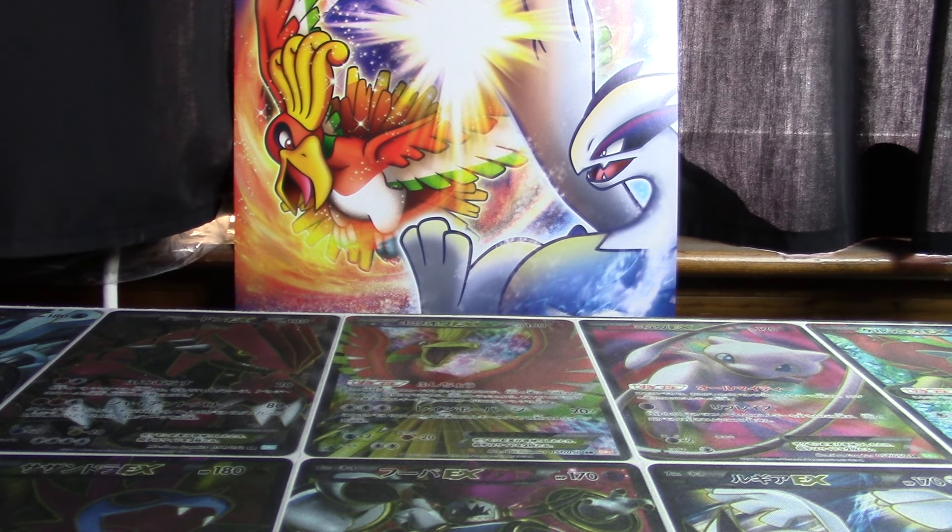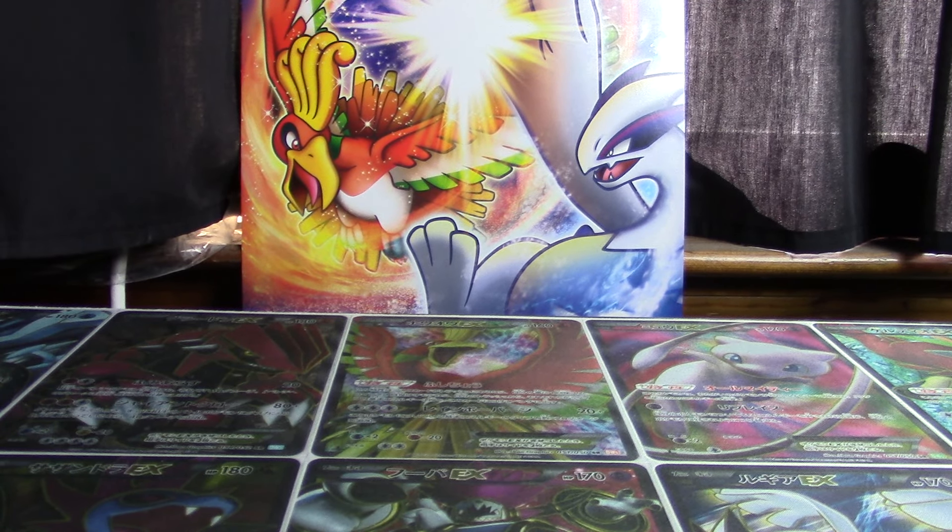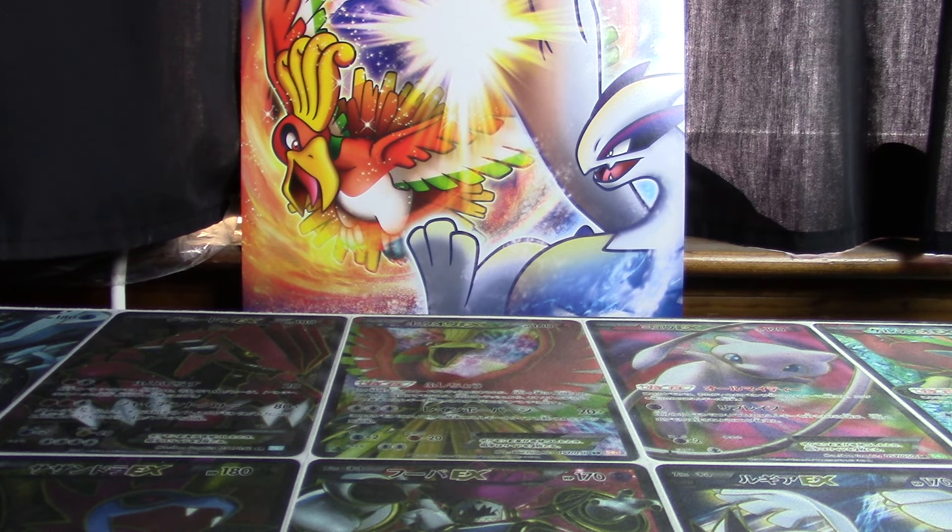How's it going YouTube? This is Wake Run Collapse and in today's video I got a package in the mail from TCG Republic in my ongoing quest to complete the Sun and Moon 2 series.